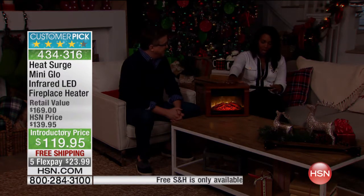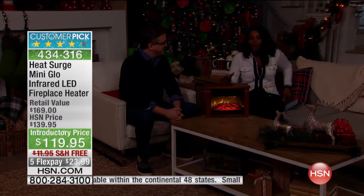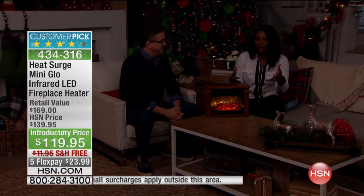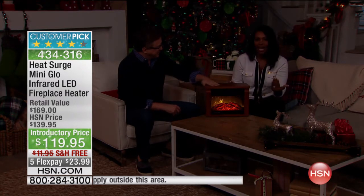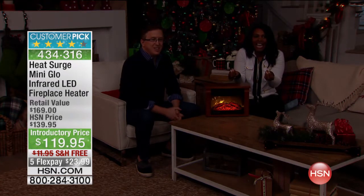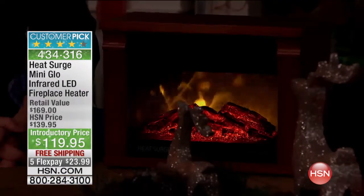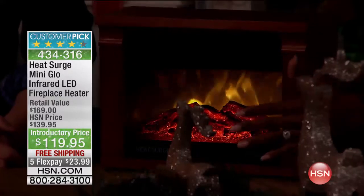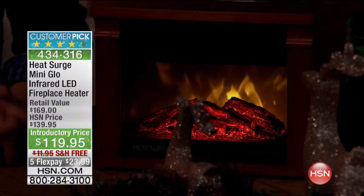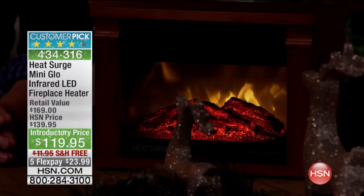We have the Heat Surge Mini Glow Infrared LED Fireplace Heater. This could be a regular space heater with coils and a real industrial-looking design, but that's not what we have here. We have something that actually has a homier, softer kind of feel. And it's a customer pick — one that you already love. We've got it on free shipping and on FlexPay. Look at the ambiance it brings. I love the fact that things that are effective don't have to be ugly.